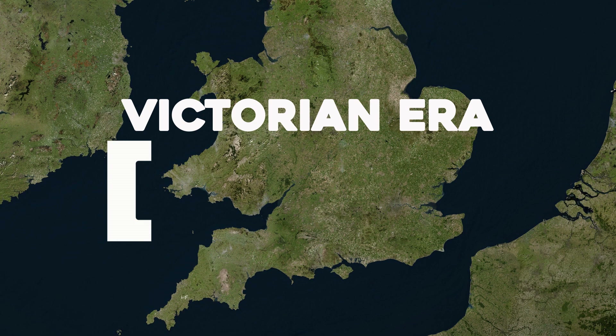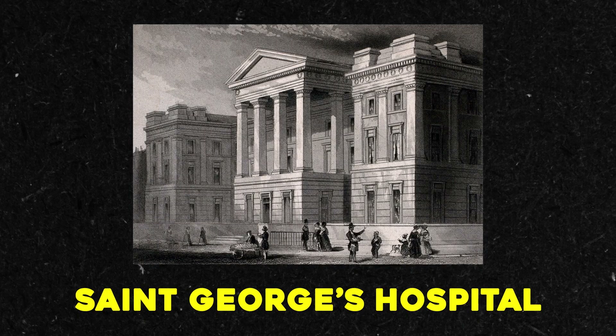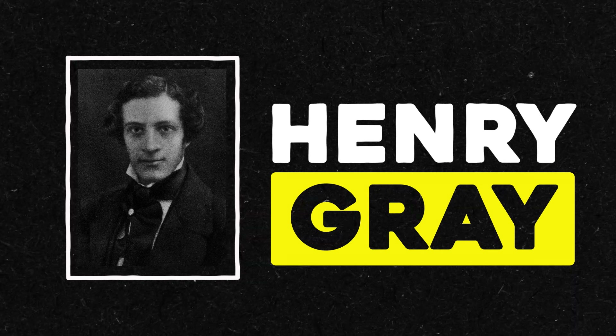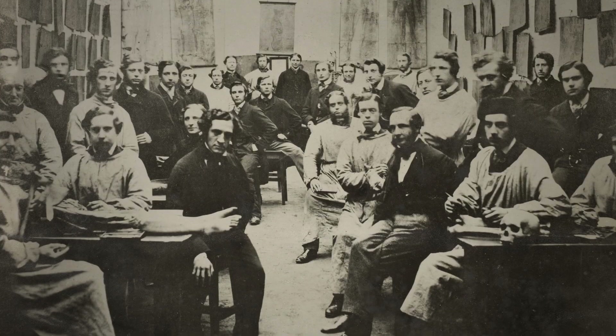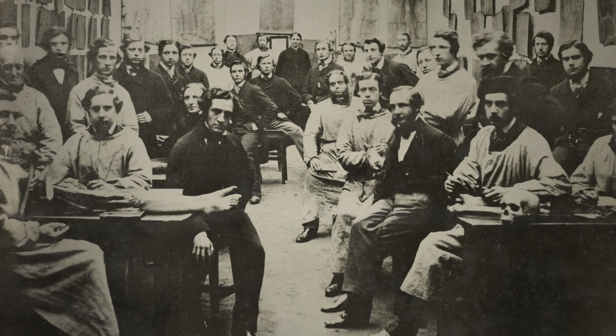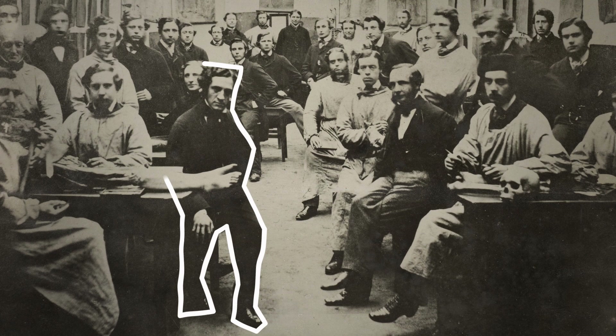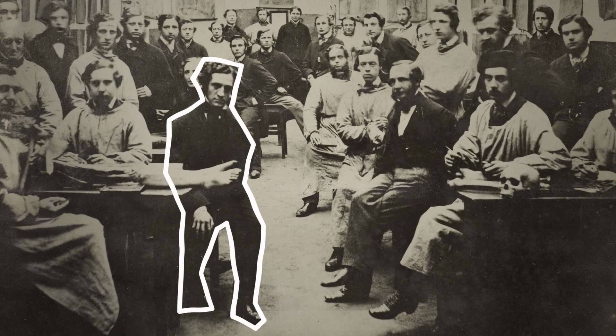How did Grey's Anatomy become a thing? The story starts in Victorian era London at St. George's Hospital. This is the institution where Henry Grey, the namesake behind the book, began his career and met the book's illustrator. That college featured one of the best dissection rooms at one of the best hospitals in London. And as you'll see later, Grey would need to do a lot of dissections.